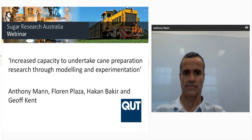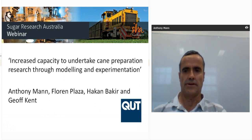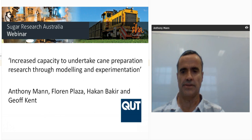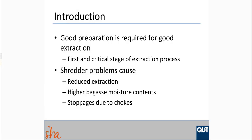I'd like to hand you over to our presenter for today, Anthony Mann. Thank you, Sam. Welcome to this webinar on increased capacity to undertake cane preparation research through modelling and experimentation. Others working on this project include Florin Plaza, Arkin, and Jeff Kent, who is the manager of the project. As a general introduction, we're all aware that good preparation is essential for good extraction — if we don't get good preparation, we won't get good extraction. Issues with shredders can cause reduced extraction, high bagasse moisture content affecting boiler stations, and stoppages due to feed chute level control.